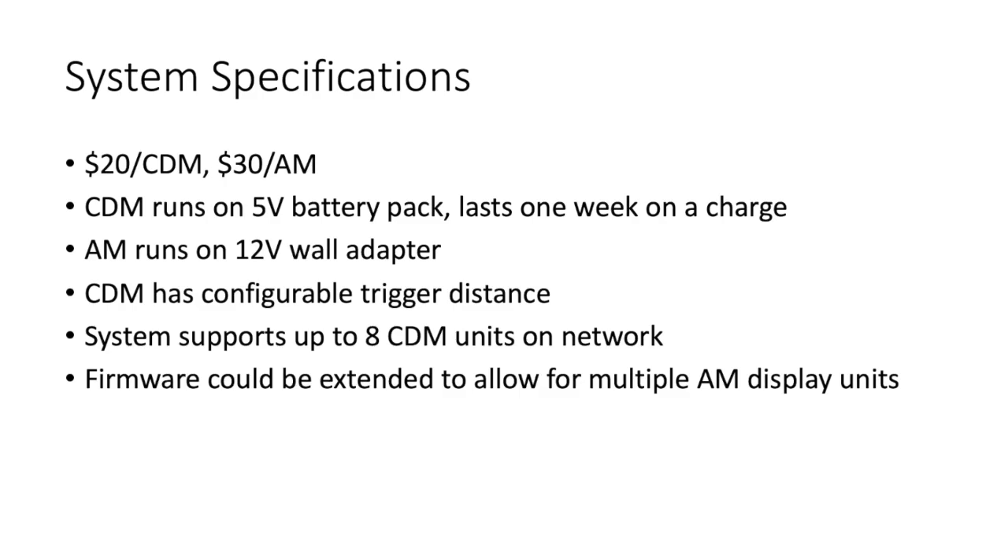Our system costs about $20 per unit for a CDM, or $30 for an AM. The system supports up to 8 car detectors on the network, and the firmware could be extended to allow for multiple AM display units.